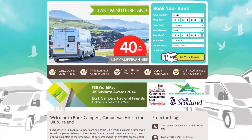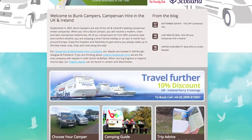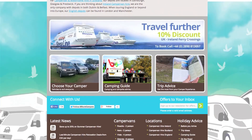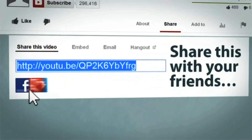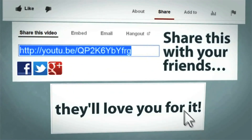Have a look at our range of vehicles at bunkcampers.com to see what each UK camper van hire option offers and don't forget about our hireable extras. Remember to like and share this video right now and don't forget to subscribe to our blog for more special updates and offers.